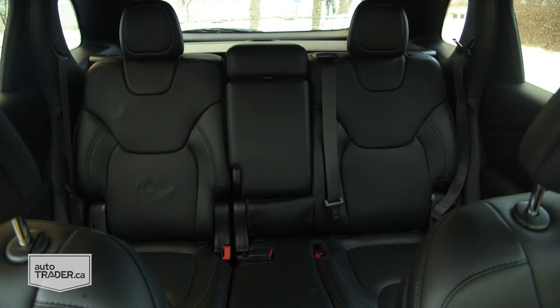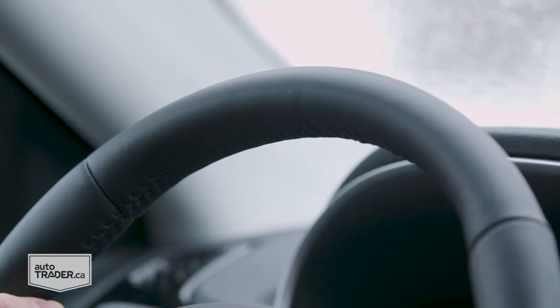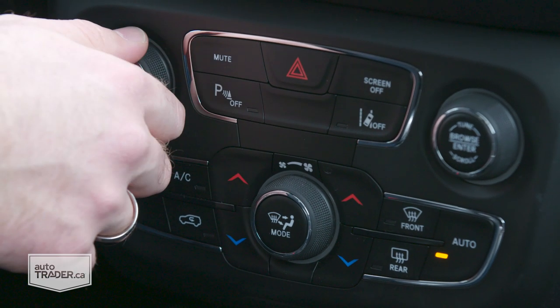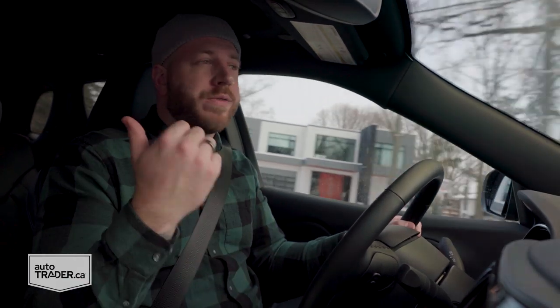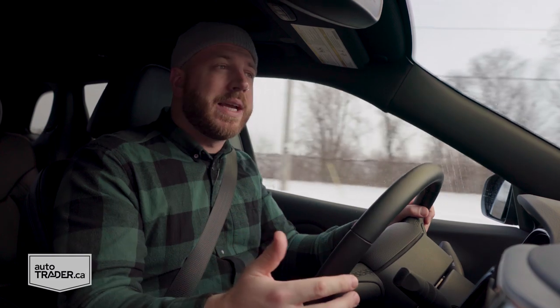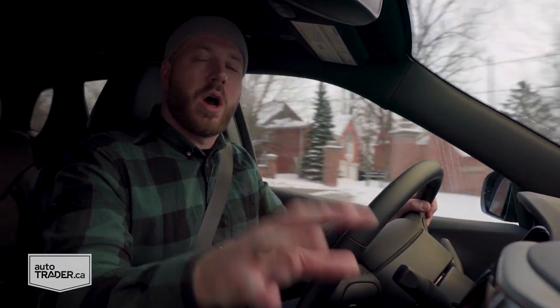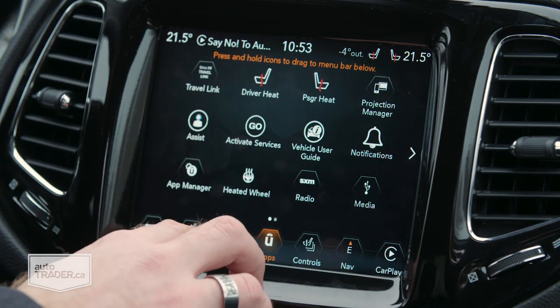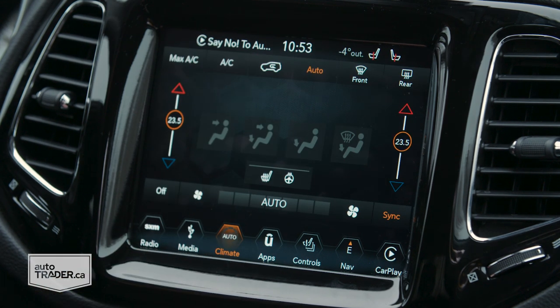Features include heated front seats, heated steering wheel, and ventilated seats in this version. That premium feel all comes crashing to a halt, though, when you take a look at the buttons on the center stack — big, chunky knobs and cheap-looking buttons just cheapen the whole vibe. There are also no dedicated buttons for heated seats or the heated steering wheel, meaning you have to access those features through the infotainment screen, which is a distraction once you're out on the road.